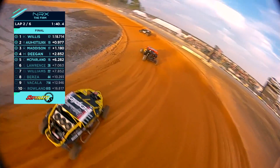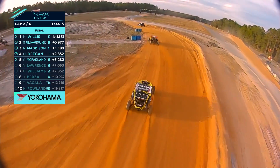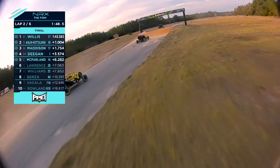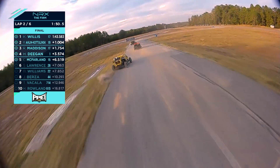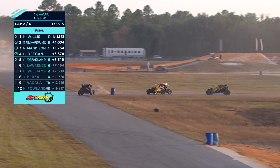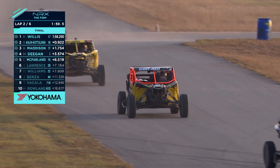Maddo jumping up to third. You can see our top five drivers actually taking that Joker lap. The Joker lap is shorter for the next cars and the side-by-sides. They've all been in already, which is pretty standard when the Joker's shorter — the leaders go early to protect their position.